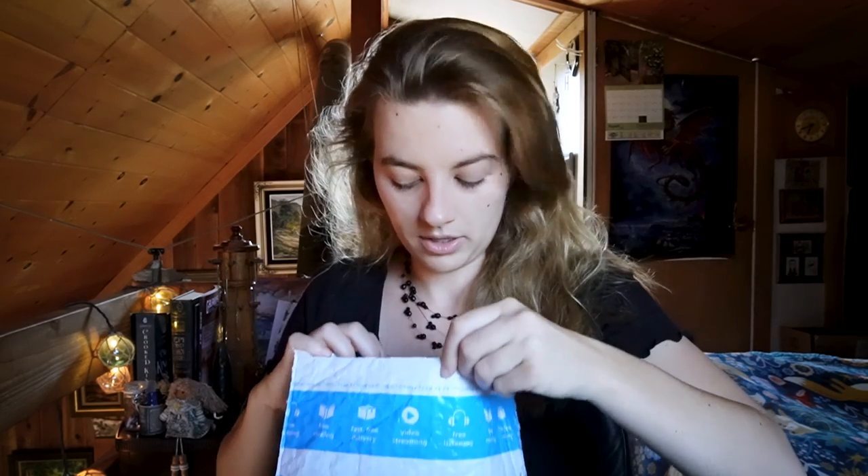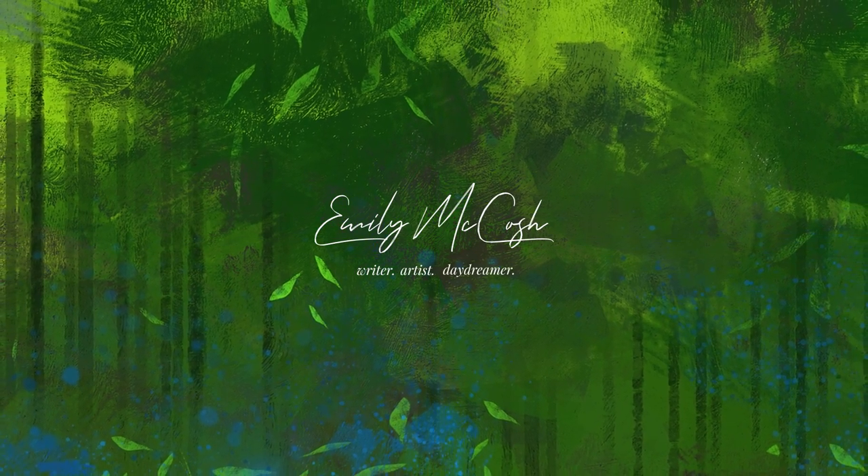Hi everyone! Welcome back to my channel. I am Emily — and this is my proof copy from Amazon, finally. We're doing an unboxing video. It's probably going to be short because it's just going to be me tearing into this and screaming. This is a proof copy of 'Under the Earth Over the Sky,' my debut novel.